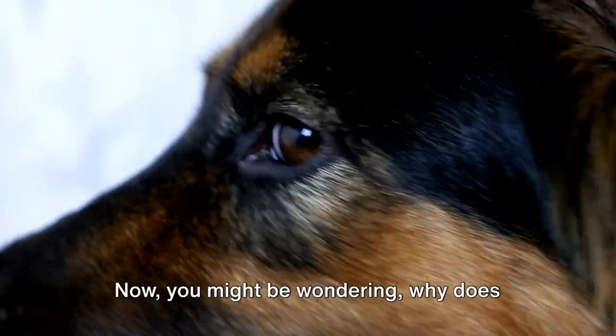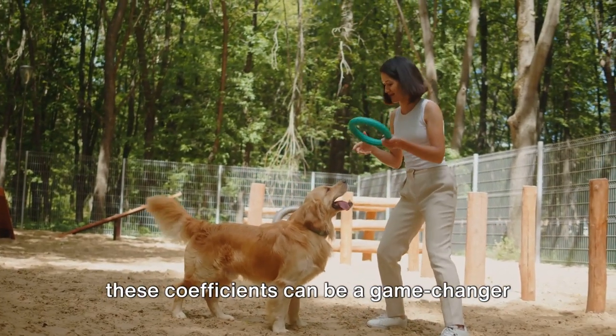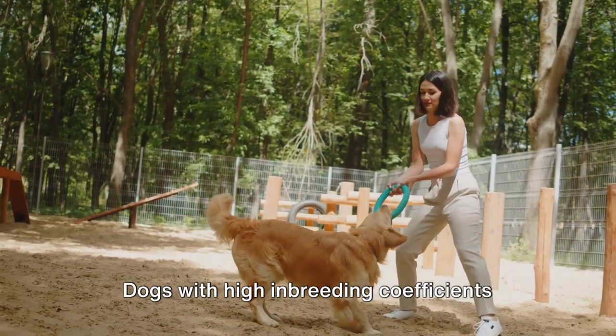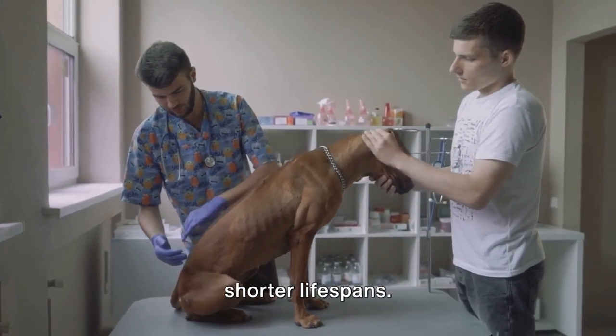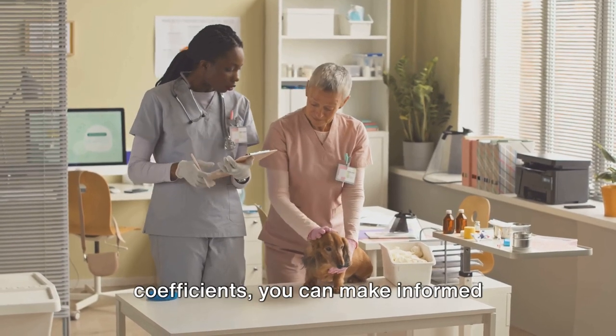You might be wondering: why does this matter to me? Well, understanding these coefficients can be a game-changer in your breeding programs. Dogs with high inbreeding coefficients are more prone to health issues and shorter lifespans.